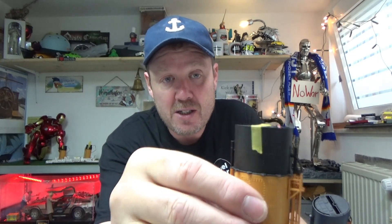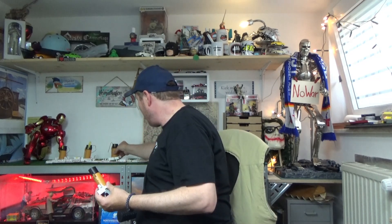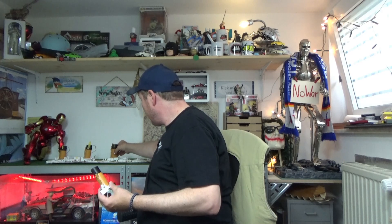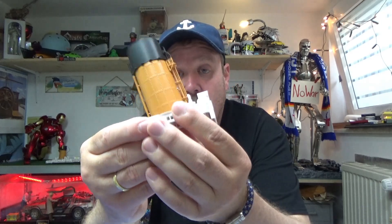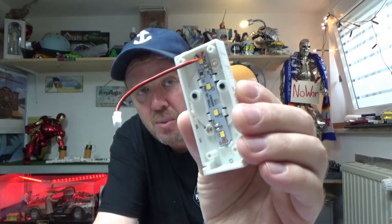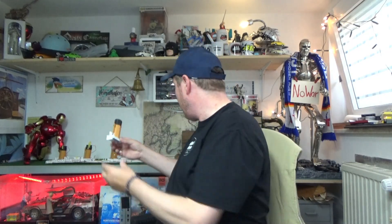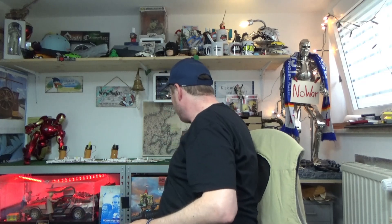Hier wird später der Wassertank reinkommen für den Wasserverstäuber, damit es aussieht als ob der Schlot qualmt. Das ist sozusagen die Ausgabe 56 und 57. Das Kabel, was hier dran hängt, ist für die Beleuchtung. Die Funktion kann man mit dem kleinen Tester, der dabei war, immer mal wieder testen.